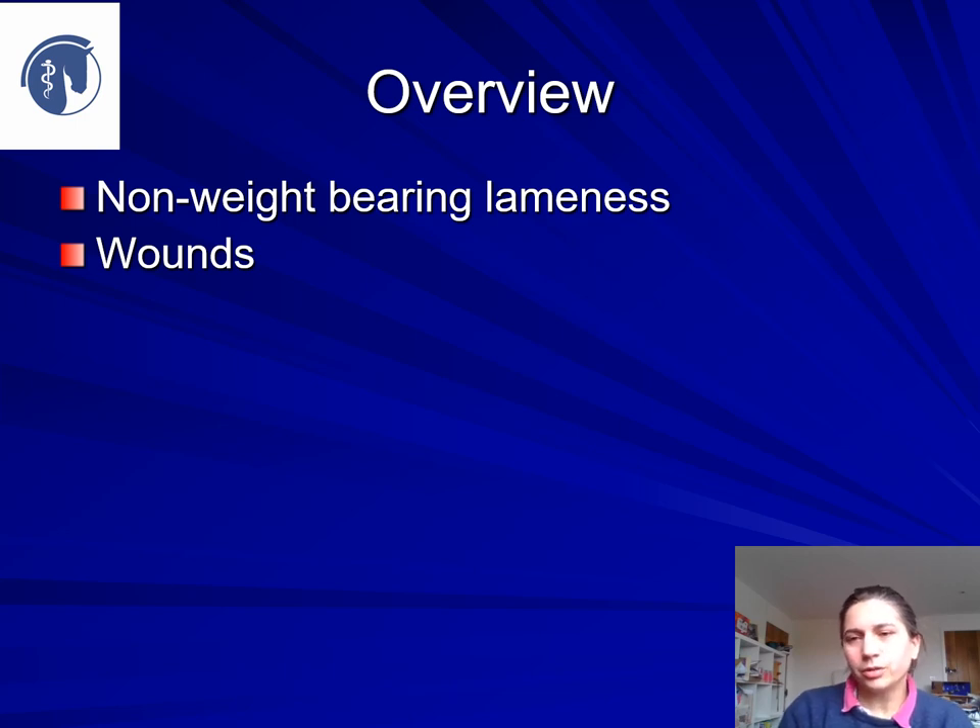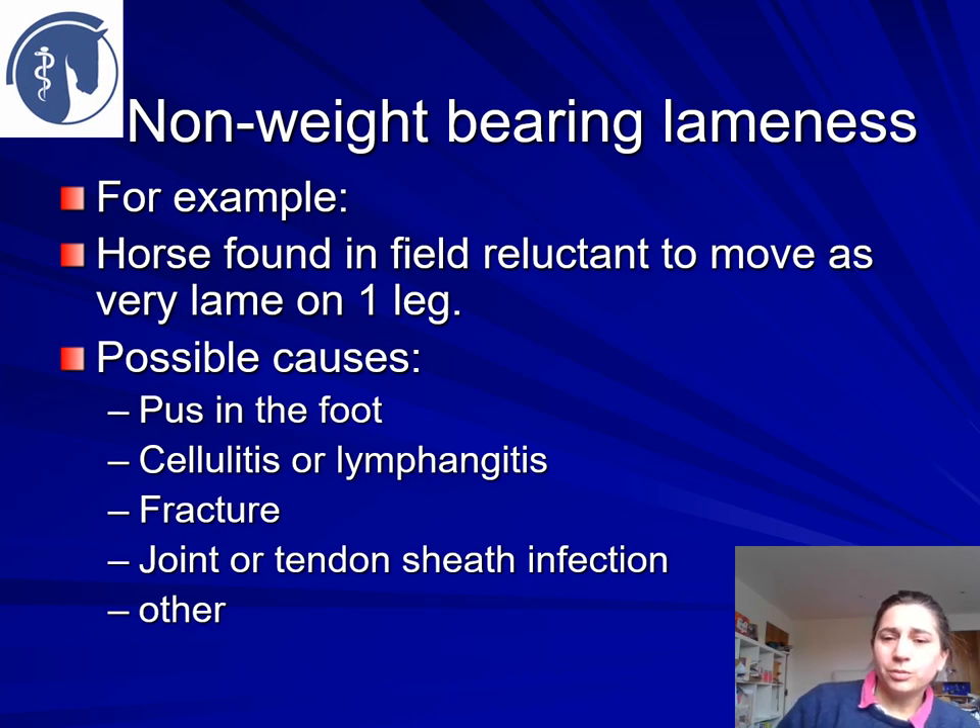We're not going to look at mild lamenesses seen at trot. An example would be your horse is out in the field and you go to get him in and he's reluctant to move because he's very lame on one leg. Possible causes include something simple like pus in the foot, cellulitis or lymphangitis, or something more serious like a fracture or a joint or tendon sheath infection. It is possible to get laminitis just in one foot, but that tends to be associated with a wound, problem, or fracture in the other leg.